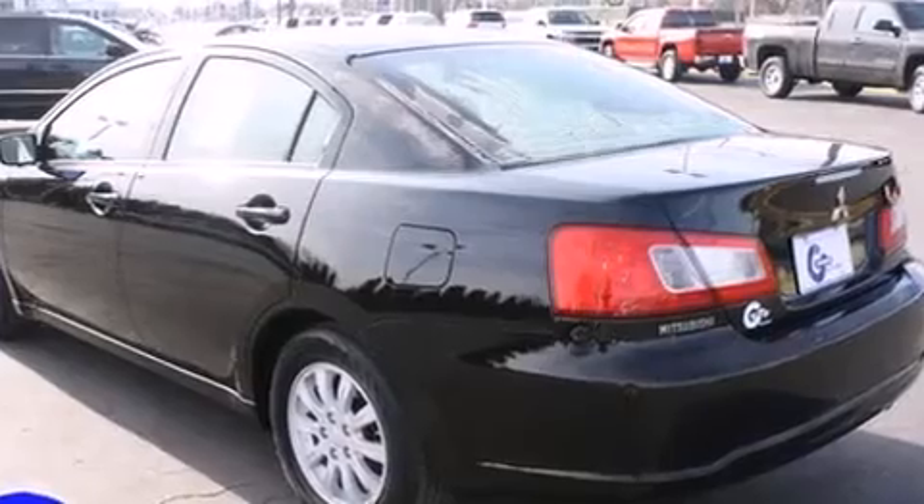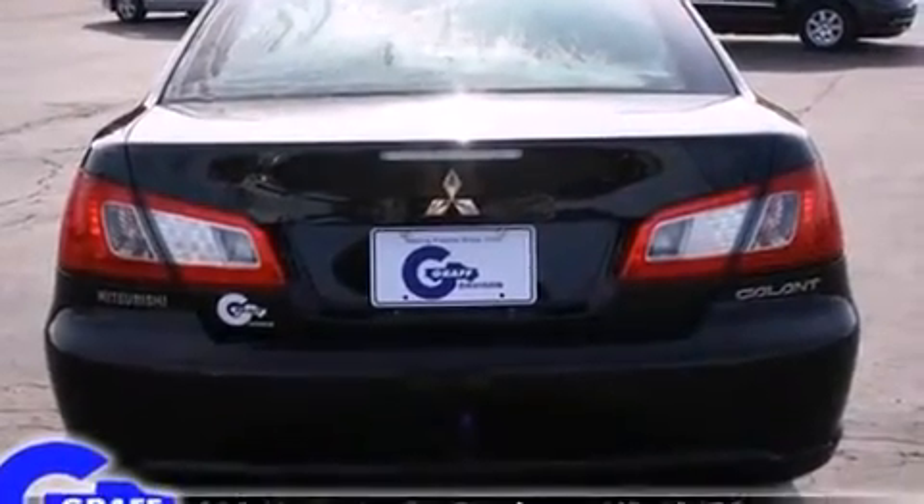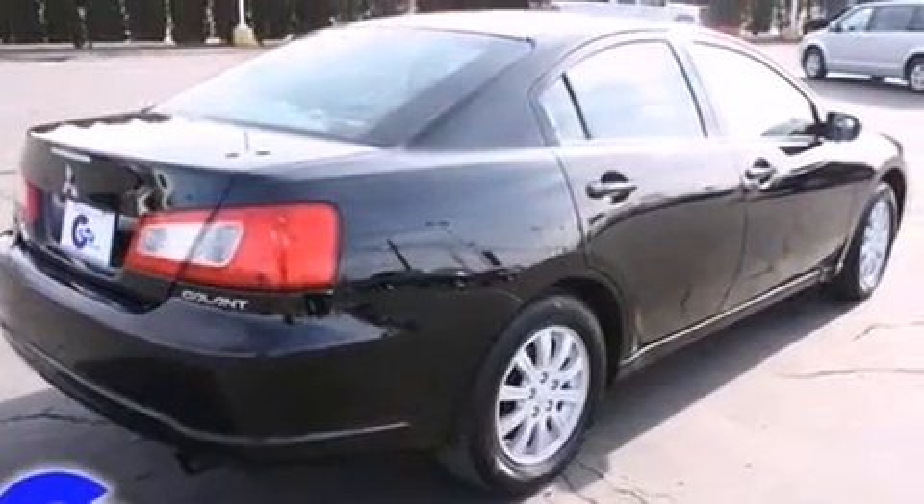All of the premium features expected of a Mitsubishi are offered, including delay-off headlights, one-touch window functionality, remote keyless entry, and much more.